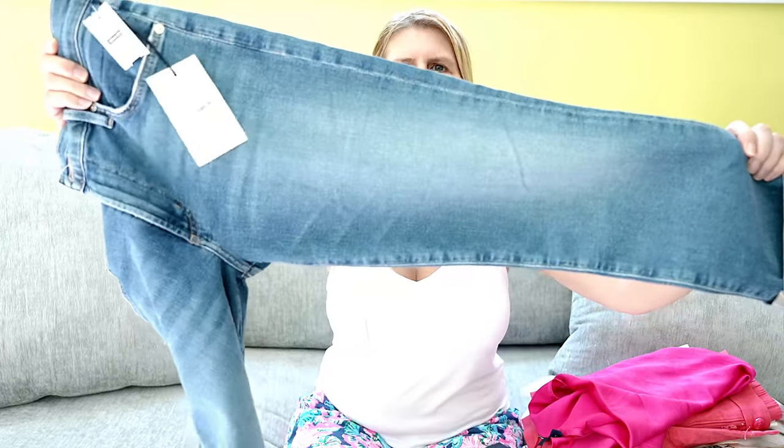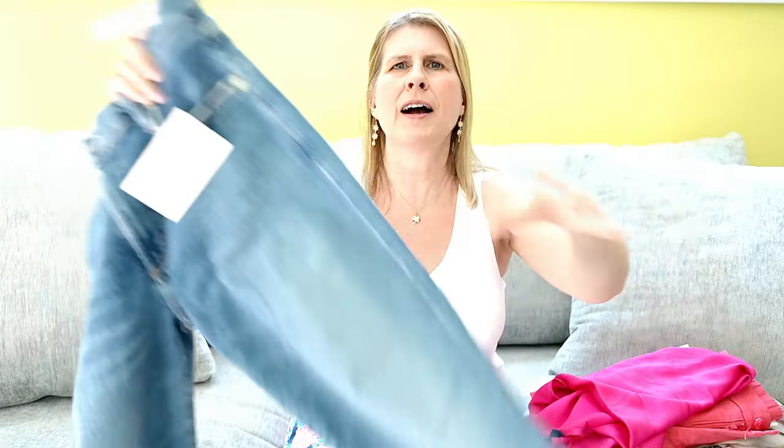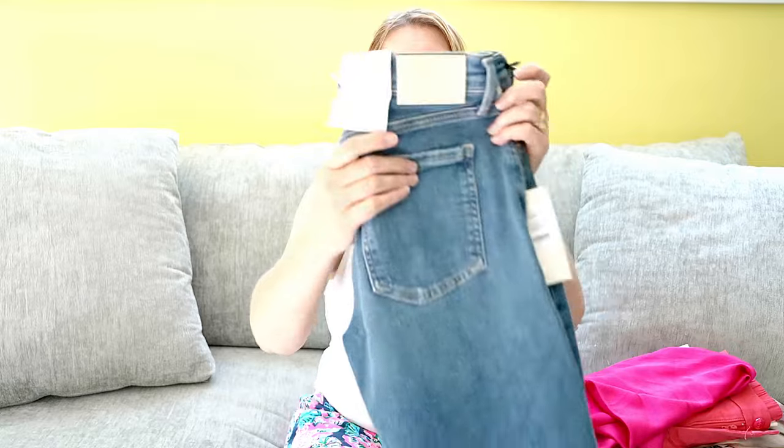I also have the need for cropped denim in my closet so I kept these Citizens of Humanity cropped jeans. I thought they were really nice — it's a fun wash and they are super soft and I like how they fit. So those are the items I kept from Front Door Fashion.